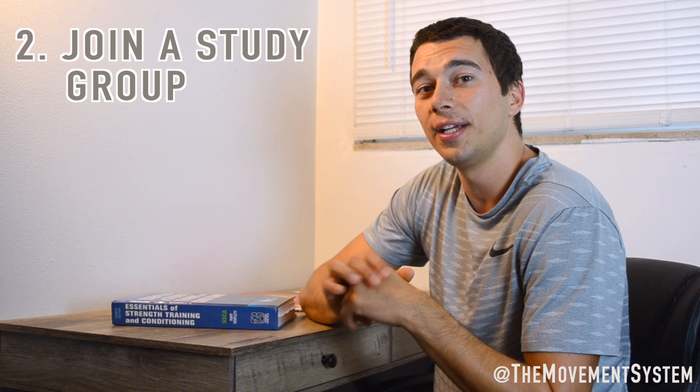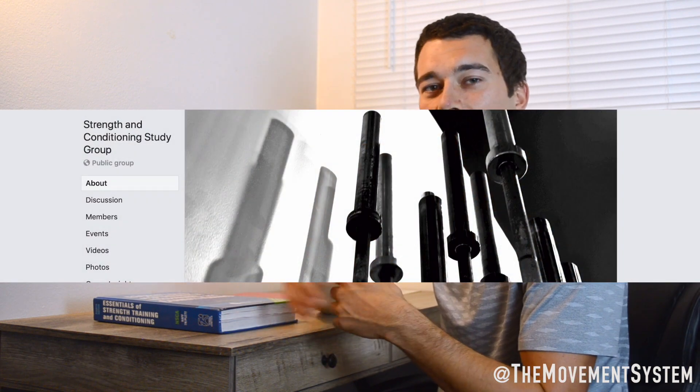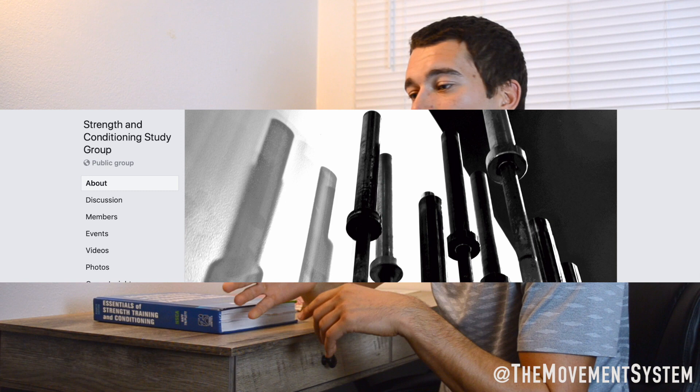My second tip is joining a study group. For something this intense with a thick book of dense material, it is difficult to just sit down and start working on it, especially if you're also working. Join a study group for accountability. We actually have a Facebook group that I'm moderating — we post practice questions and I do Facebook lives where I'll teach for about 20 minutes on exercise physiology, cardiac physiology, and similar topics. That's linked in the description, so go ahead and request to join. If someone like me who already has a CSCS is willing to give you information for free, take advantage of that.